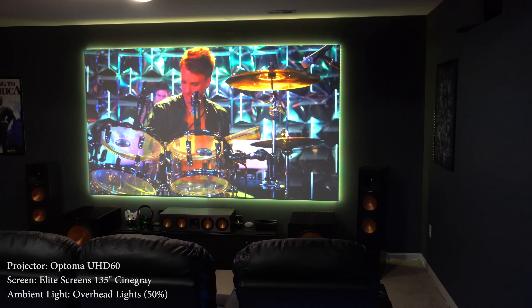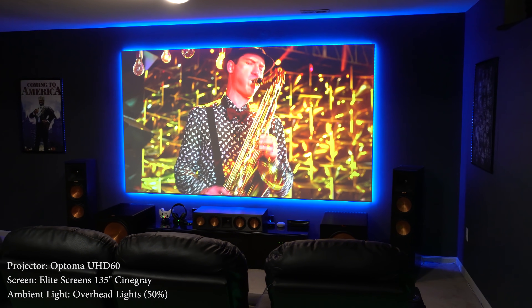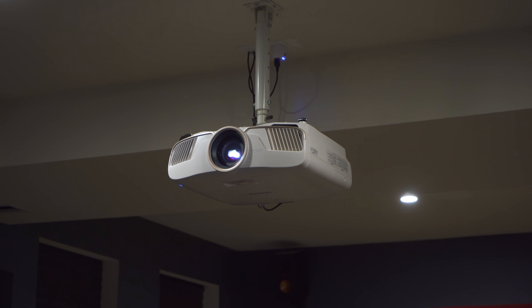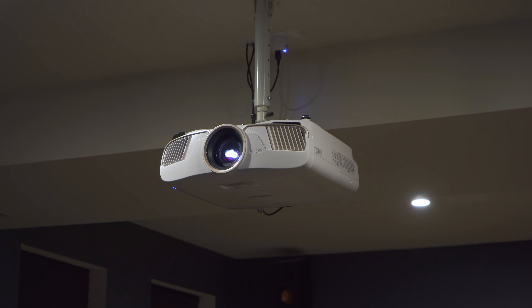Another benefit that standard projectors have is that they allow you to go with a crazy huge screen. Most ultra short throw projectors go up to 120 inches, with a few going up to 150. Most people aren't going to go with a 200 inch screen, but if you prefer something a little bigger than 120 inches, then a standard throw projector might be a better option.